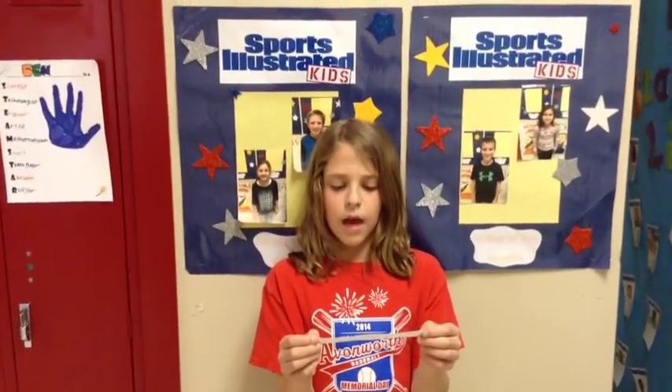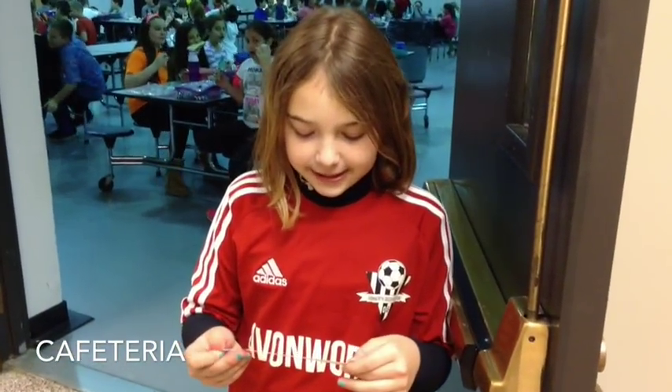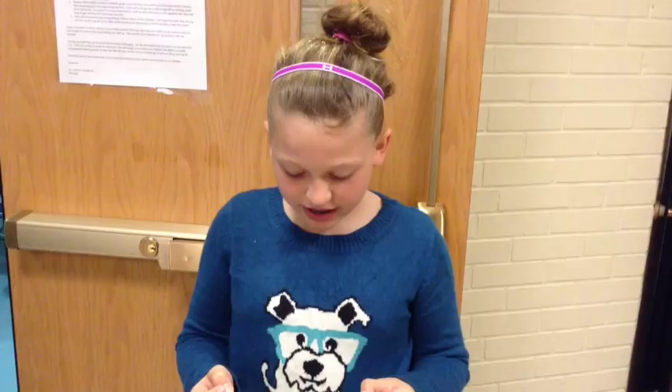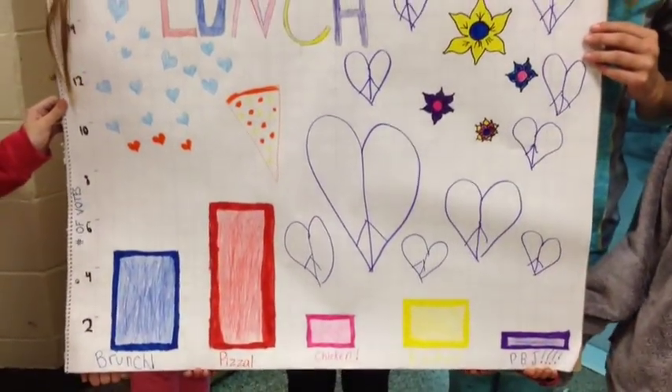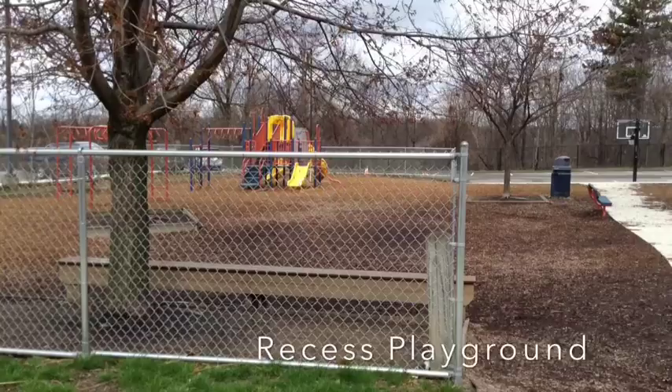After we switch classes again, we have lunch and recess — our favorite parts of the day. We have to play outside, but earlier today it snowed so we have to stay inside in the gym. Even though we're stuck inside, recess is still fun. Here's the graph for our favorite things to do.